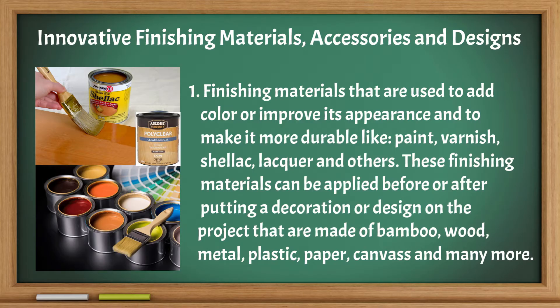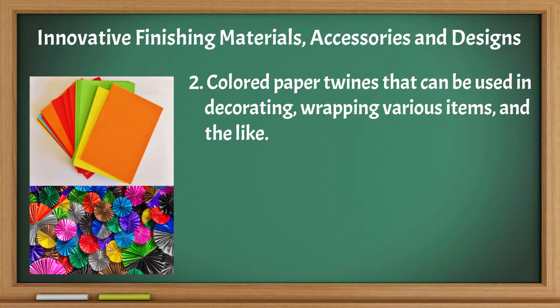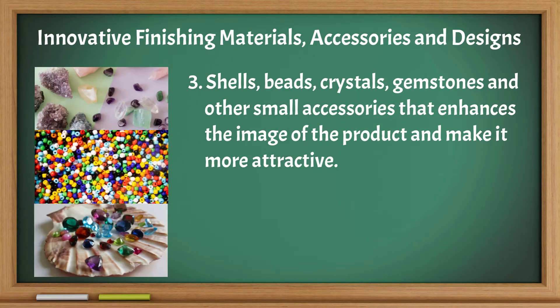These finishing materials can be applied before or after putting a decoration or design on projects made of bamboo, wood, metal, plastic, paper, canvas, and many more. Colored paper twines can be used in decorating and wrapping various items. Shells, beads, crystals, gemstones, and other small accessories enhance the image of the product and make it more attractive.